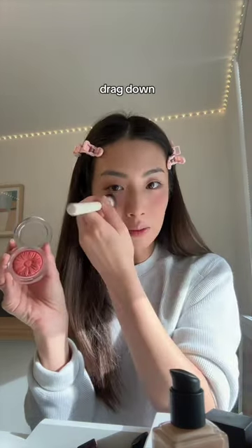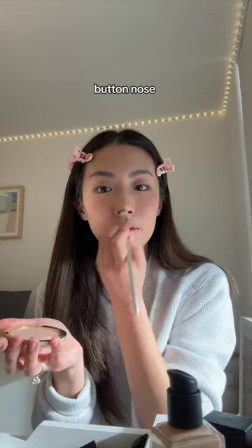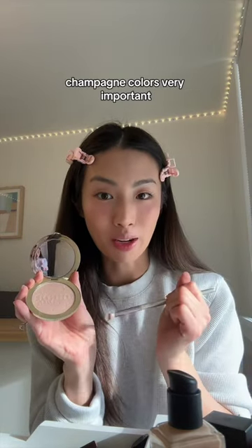Too Faced Moon Crush Highlighter — right underneath the eyes, drag down. Button nose, exclamation mark on your nose. Champagne color is very important. Neutral base.